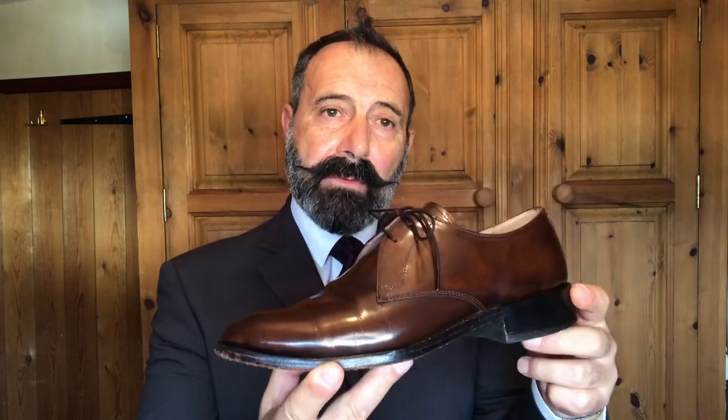Along with the colour, the detail on the shoes matters too. If you get more broguing — the little holes in the shoe — that is considered more informal. This here is a straight forward Oxford shoe, and this is more brogued, and therefore more informal. Also, this one is in brown and is a derby, whereas if you had it in black and very plain and bland-looking, that would be another formal shoe.